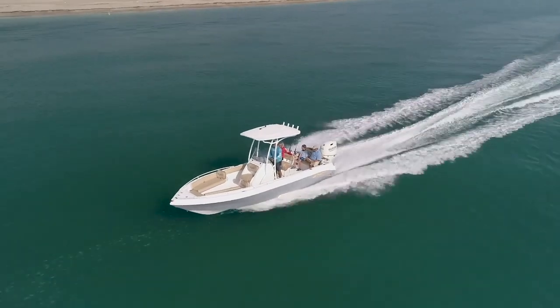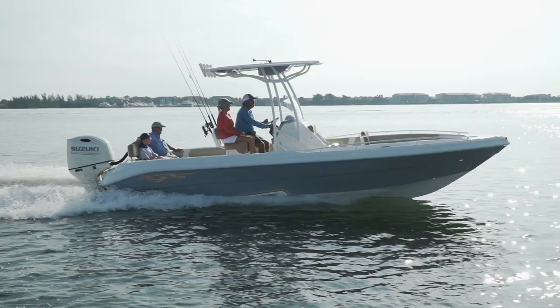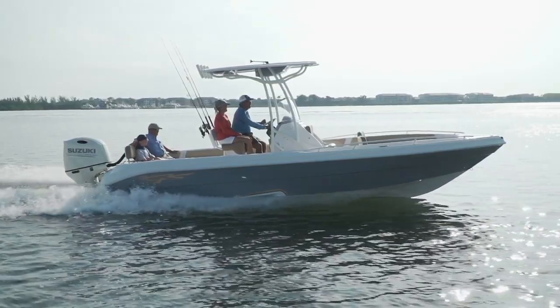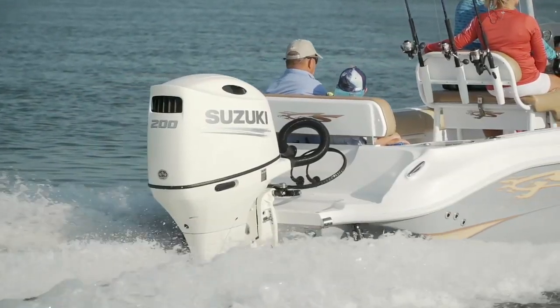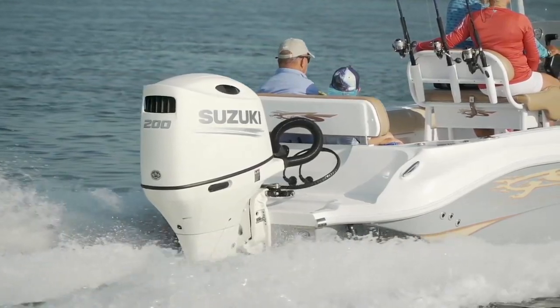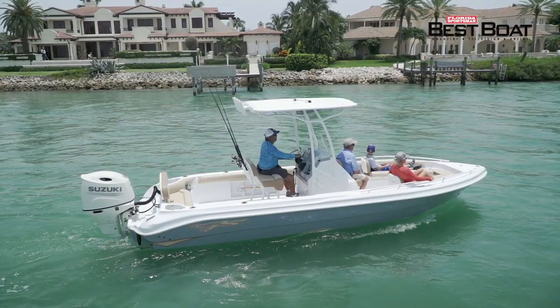Glassstream has really hit their stride catering to the needs of this kind of boater. Most of the boats you see doing this tend to be on the large side, but the 240CCX by Glassstream is offering you a lot of those attributes scaled down into a single-engine package that is easy to trailer. Everything about Glassstream screams fun from the minute you walk out on the dock and see it — it looks like a designer put these things together.